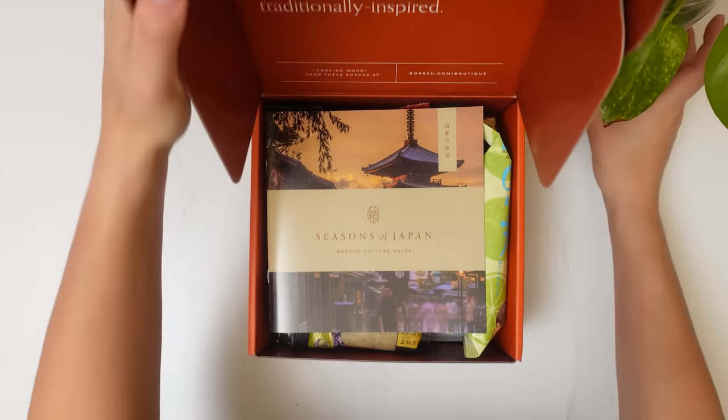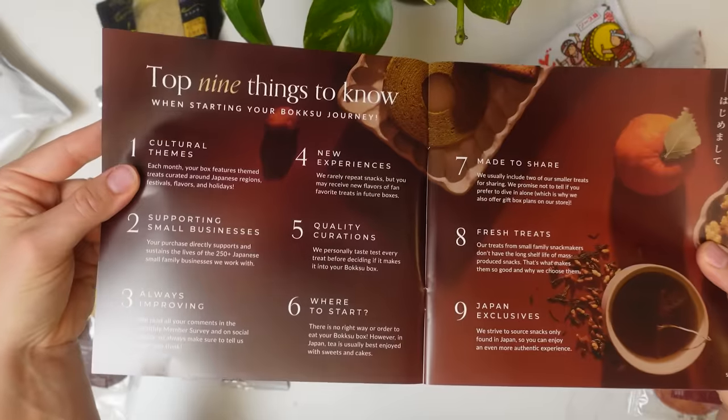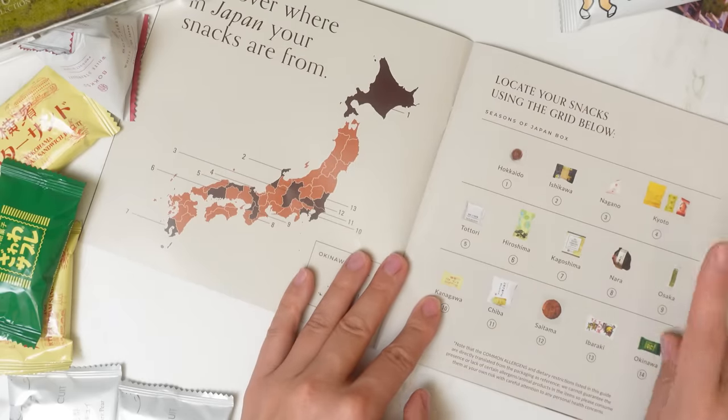If you're watching this video and thinking, this is really great, but Beryl, I don't live near a Japanese grocery store, that's where the sponsor Boksu comes in. Boksu is a premium snack subscription box. They work with family businesses all over Japan, and every month deliver you a box full of treats straight to your door.